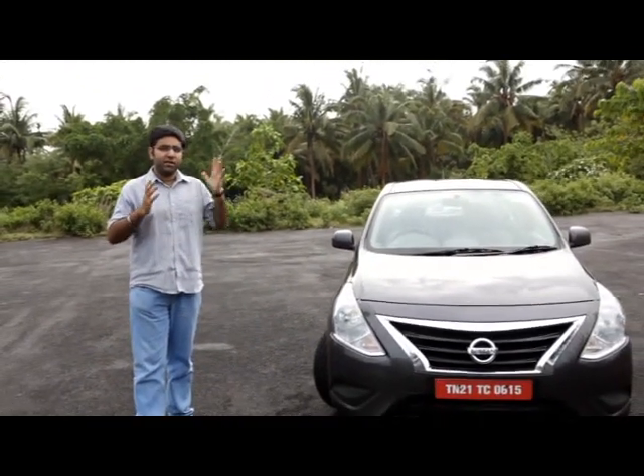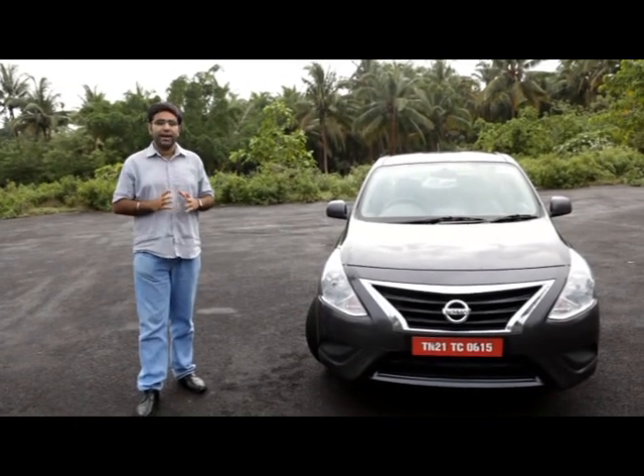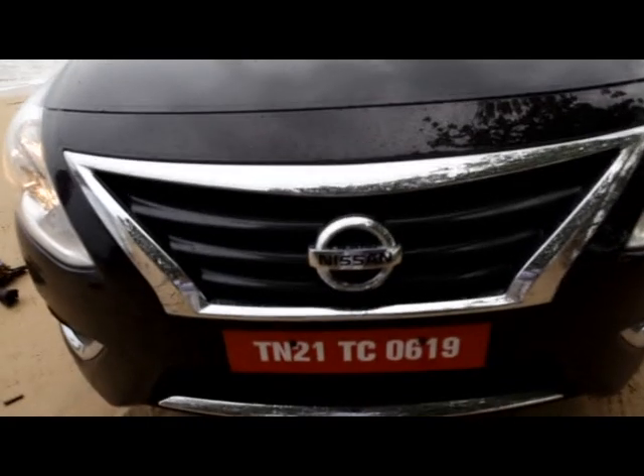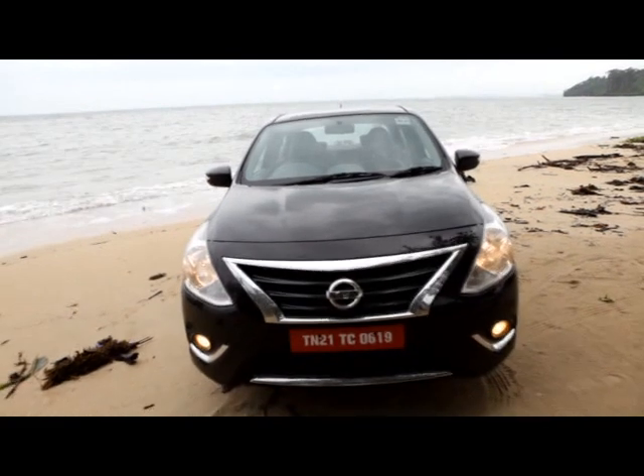The midsize sedan segment has seen a lot of new competition recently, and now Nissan is here with its facelifted 2014 Sunny sedan. The question is: what is this new midsizer all about? I'm here at the beautiful Andaman Islands to find that out.